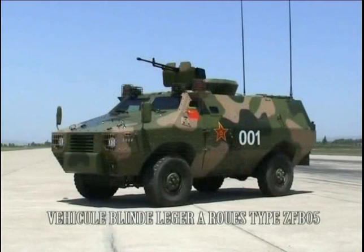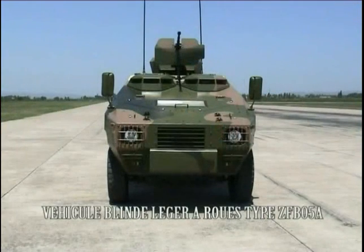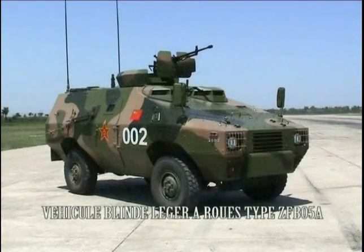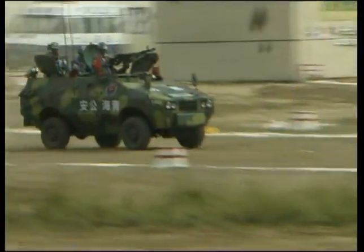ZFB05 and ZFB05A wheeled armored vehicles are light-type armored equipment designed by the China Army Equipment Department. They are used in peacekeeping, anti-riot, patrol, and other operations.